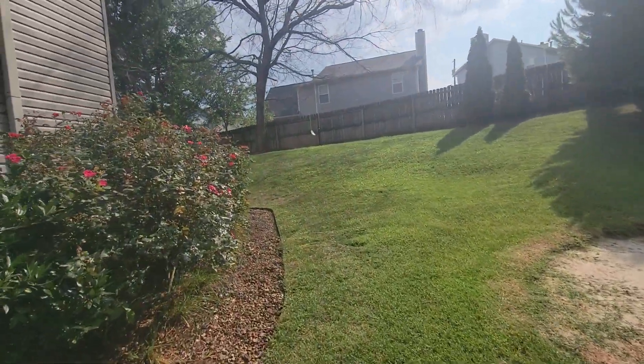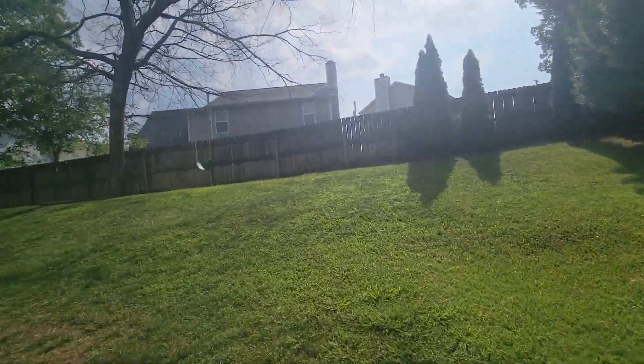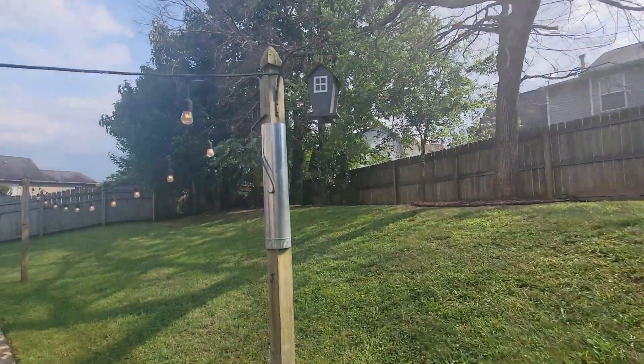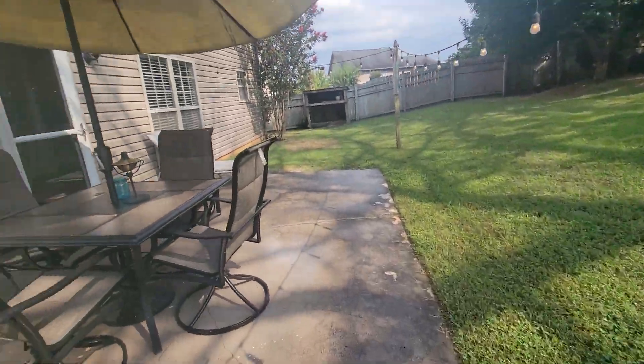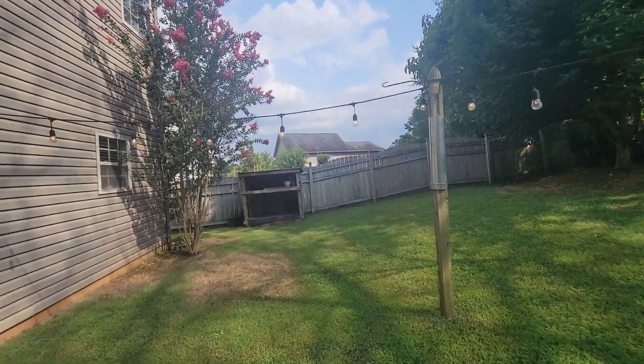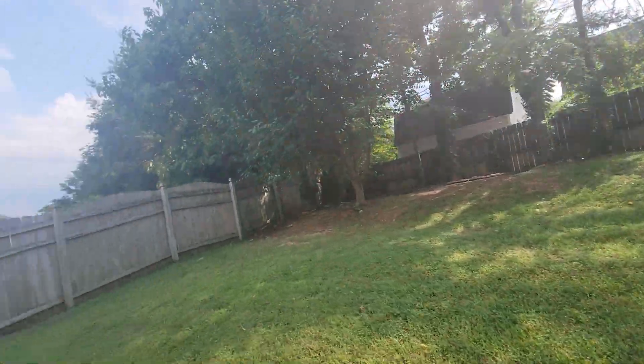It does need some work inside, but if you got it for around $400k and built in your carpet and your paint into the purchase price, it could work. You just got to decide about that — the driveway to me is the biggest thing.